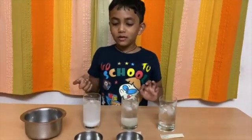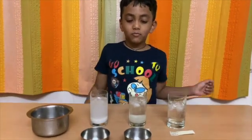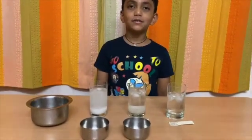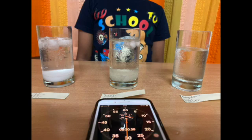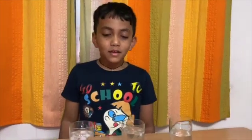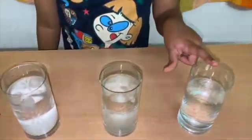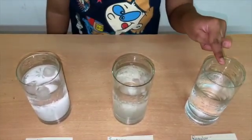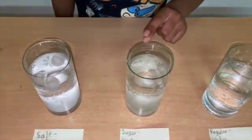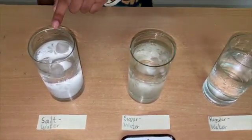Now we will observe if the salt water ice, sugar water ice, or regular water ice — which one will take more time and less time to melt. As I observed, the regular water ice has fully melted in nine minutes. The sugar water ice has melted but is not completely melted. The salt water ice has melted very little and is still very visible.